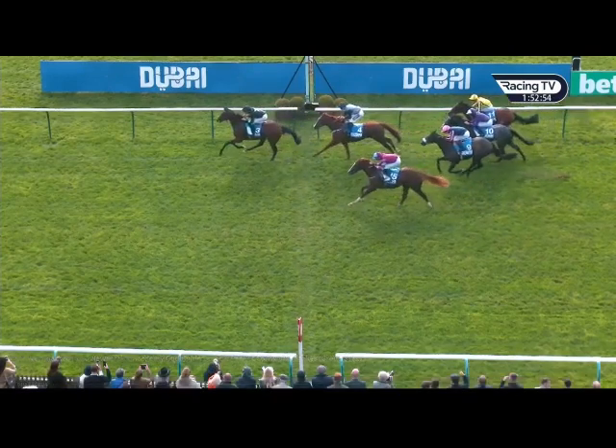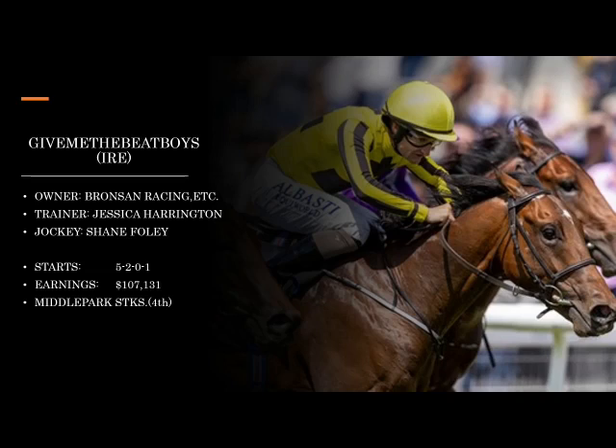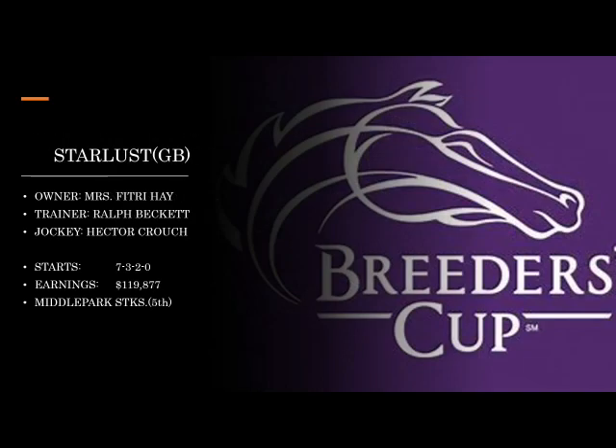I consider that a pretty good win at Newmarket — that's a premier meet. The next two Europeans both come out of the Middle Park Stakes. First is Give Me the Beat Boys — they were really talking this one up at Royal Ascot as one with potential to win the Queen Mary or the Norfolk. Jessica Harrington is a very good trainer. The second is Star Lust — I don't know too much about Ralph Beckett, but this one has had seven starts, the most of anyone, and has been in the money five out of seven, so we definitely want to take him seriously.